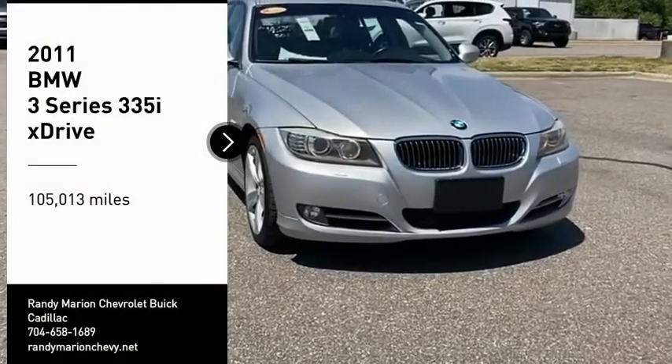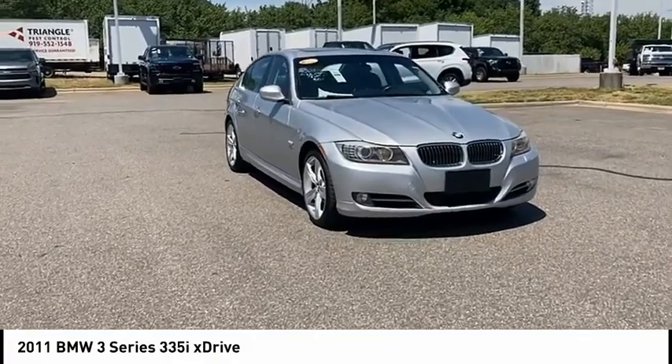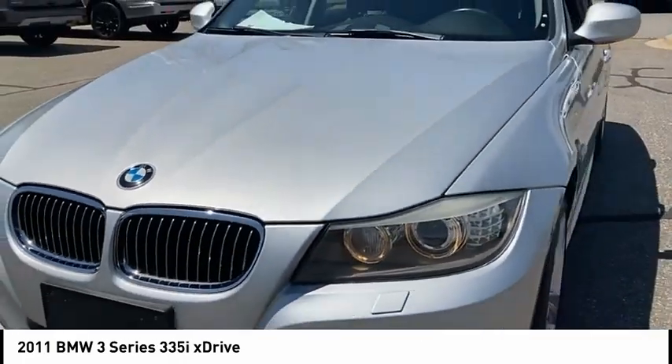Take a ride in the 2011 3 Series — proof that all good things come in threes. The BMW 3 Series has a well-deserved reputation for packing outstanding driving dynamics and excellent quality.